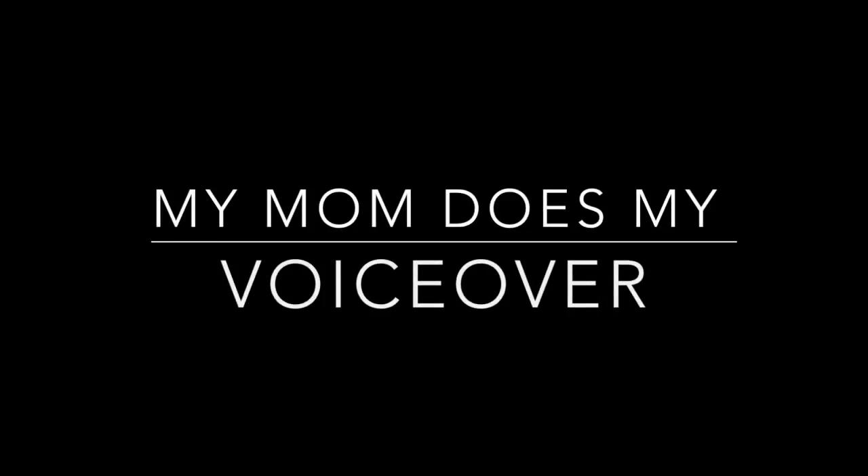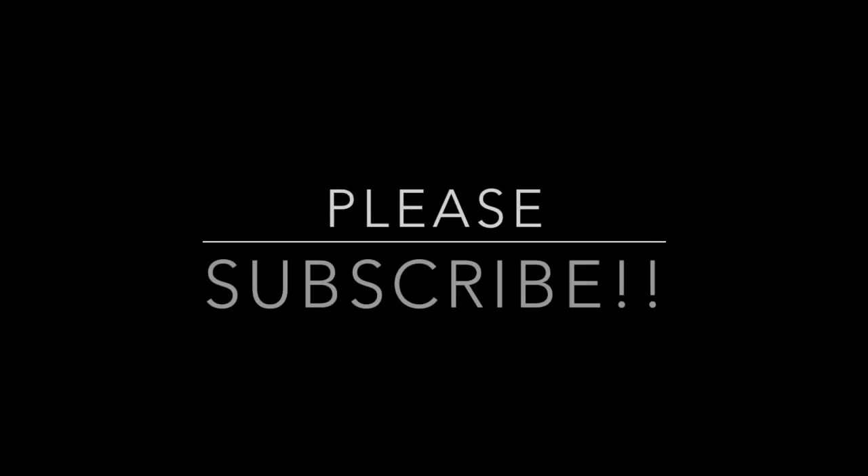Hi guys, my name is Linda and I'm gonna be doing Melissa's voiceover. I know a lot about makeup, but I really don't know sometimes what she does. So let's see how this goes. Please subscribe to her channel — it will mean a lot.